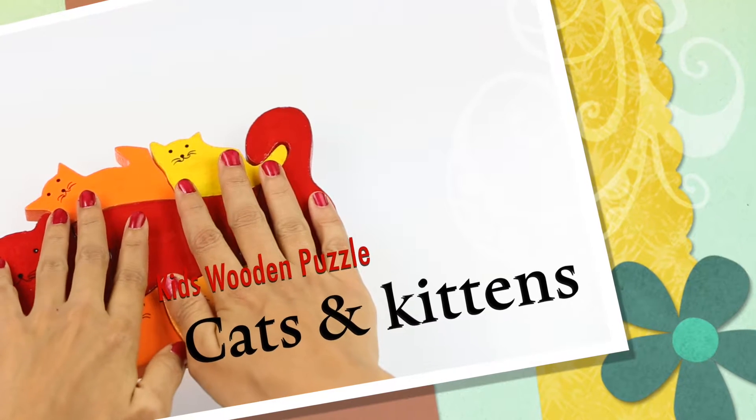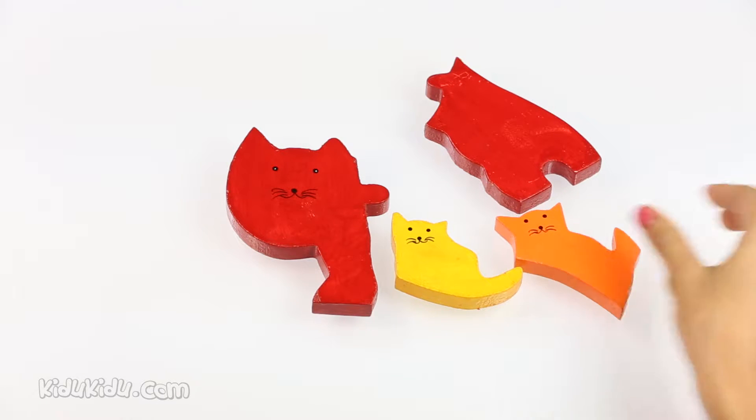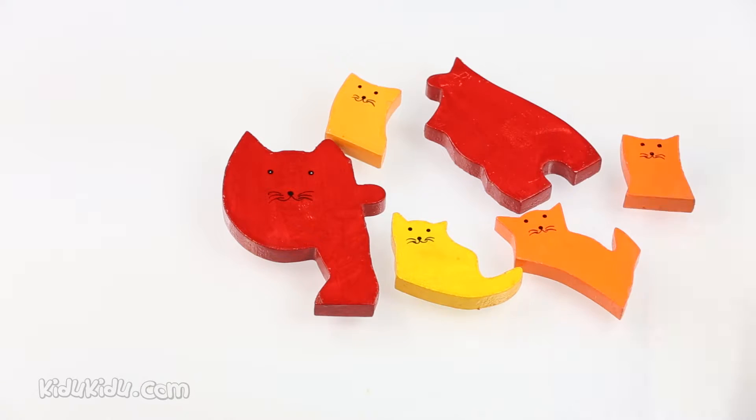Hi there children, this is Shoba. Want to see what you can do with wooden cutouts? Yes, this is a puzzle and we're going to see if we can put a shape together.